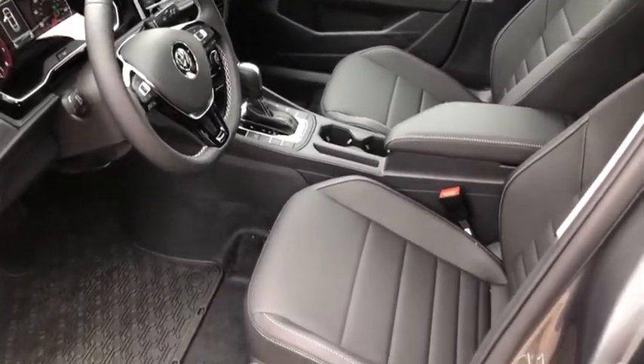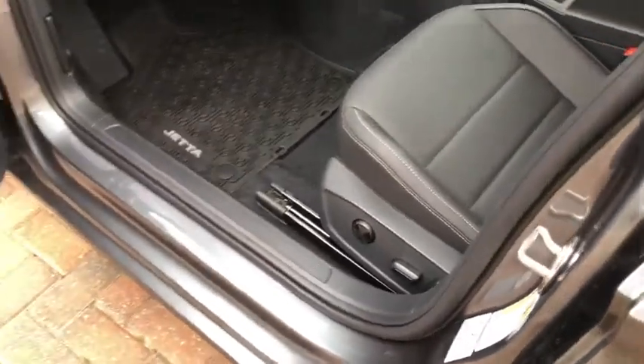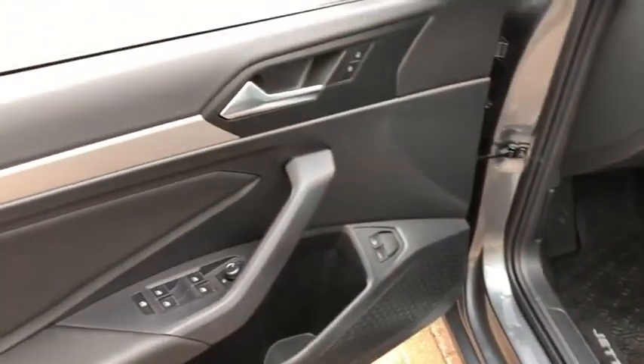Power windows, electronic stability control, overhead console, brake assist, panic alarm, remote keyless entry, tachometer.